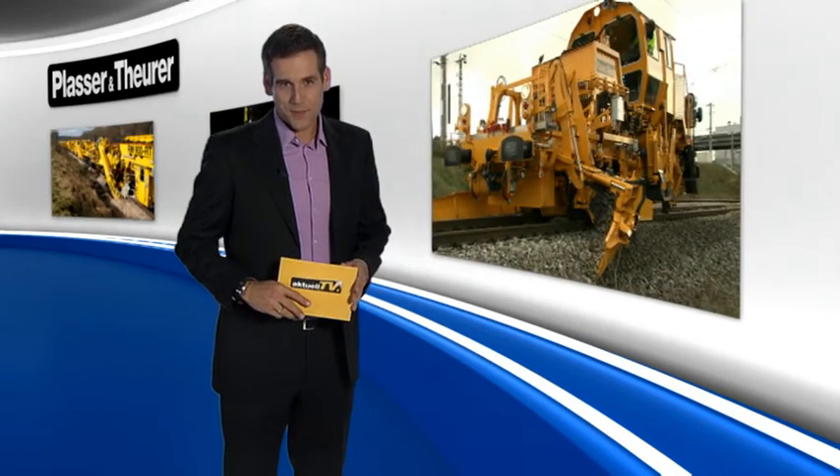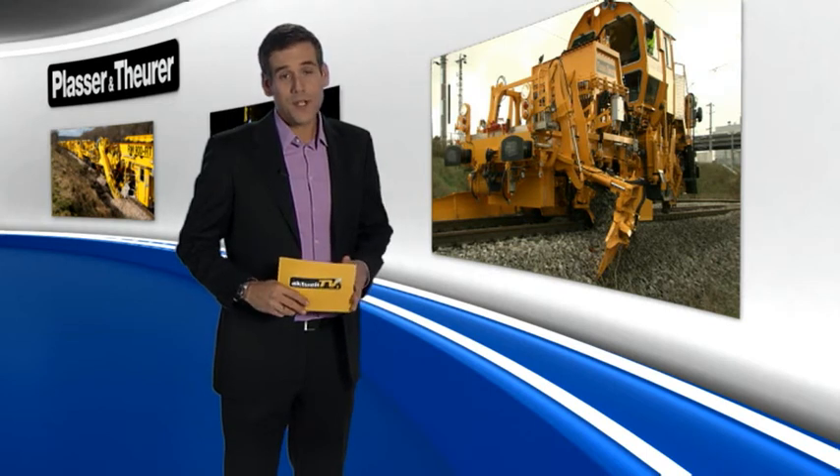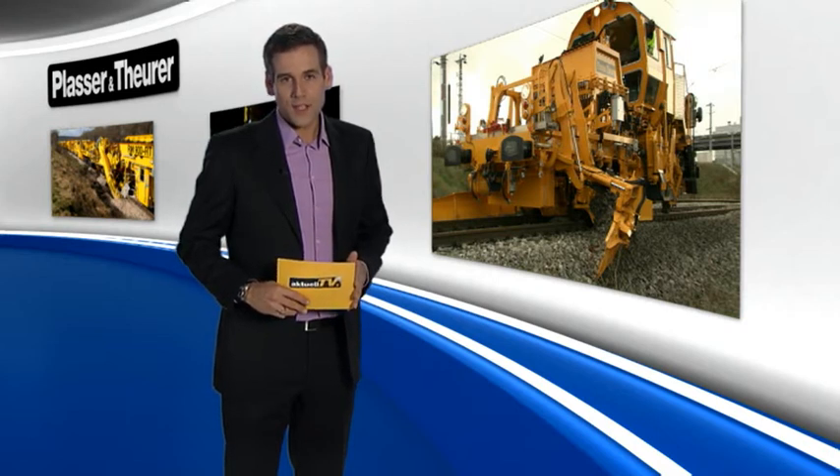Our first topic is devoted to ballast regulating machines. These machines are often overshadowed by other track maintenance machines, for no sound reason, because their contribution to almost all track maintenance work is indispensable. The range of application is extensive and the choice of the right machine with suitable equipment is extremely important.